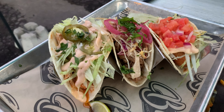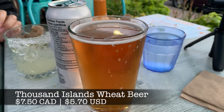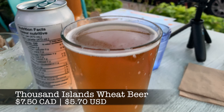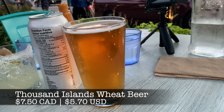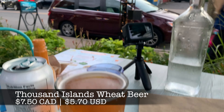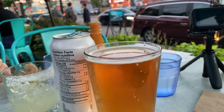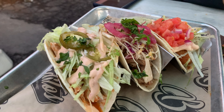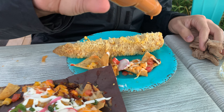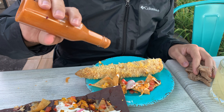We also ordered a wheat beer from a local craft brewery in Ontario named Thousand Islands — named after the archipelago that straddles the border between the United States and Canada. This wheat beer was definitely the best drink of the night. We also really loved the nachos and the fish taco. The house hot sauce was a surprisingly good combination of flavor and spice and added a lot to the meal as well.